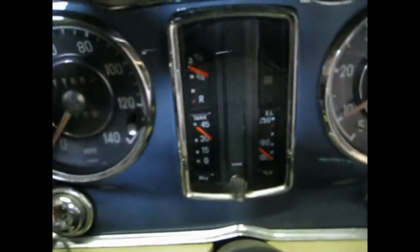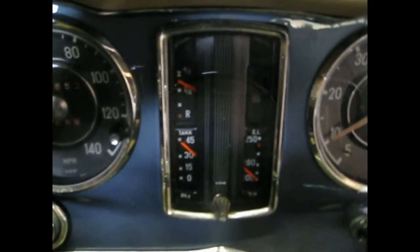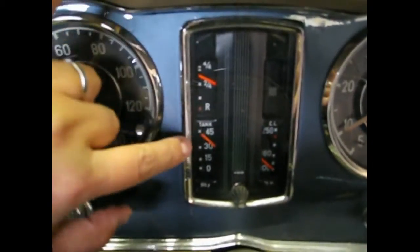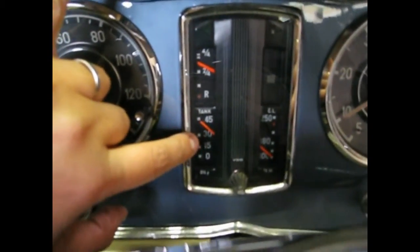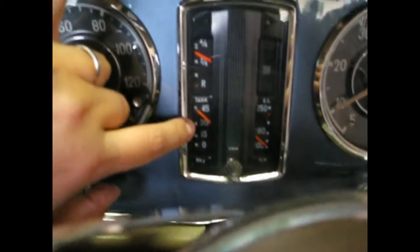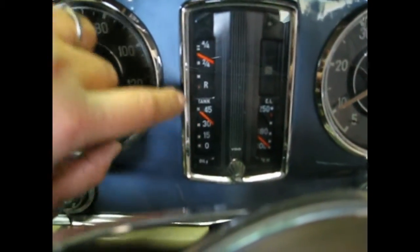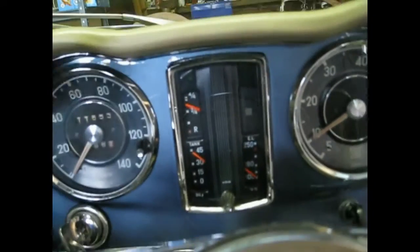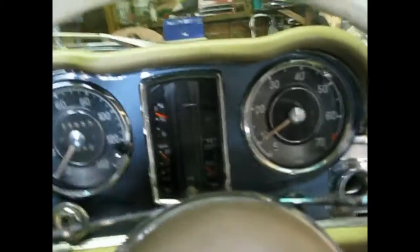Having a look at the temp gauge, we can see she's cold. We've got reasonable oil pressure - it's a very important thing. The oil pressure is jumping around; you want to investigate that before you really turn the car off. Fuel - we've got about three quarters of a tank.